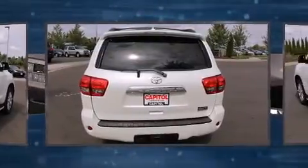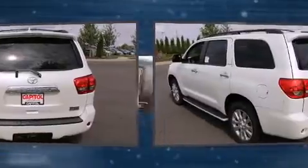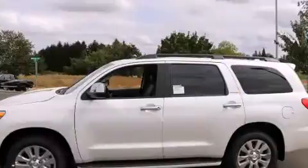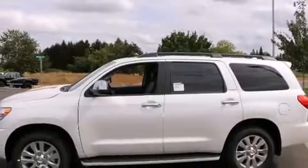A wealth of standard features mean that you no longer have to sacrifice, like heated seats, skid plates, blind spot sensor, and power seats.